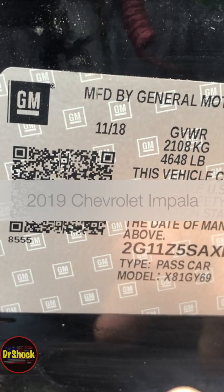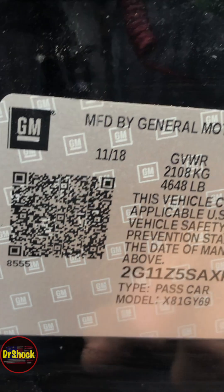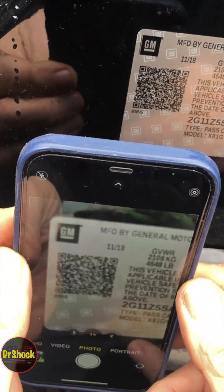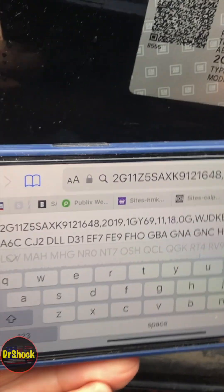Here we are in a 2019 Chevrolet Impala, and here's an example of the QR code we were talking about earlier. What we're going to do is come up here with another phone and scan this code with the camera app — in the case of this iPhone, it's going to go over to the browser. We turn sideways so you can see it here.